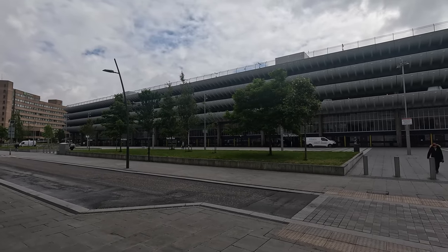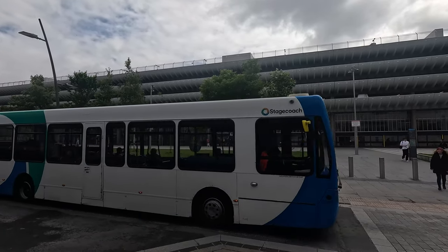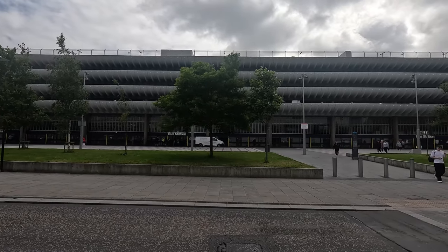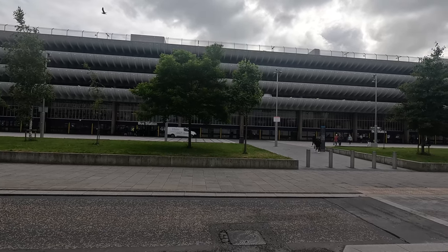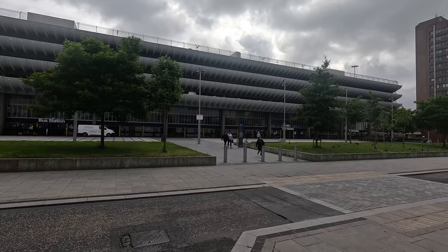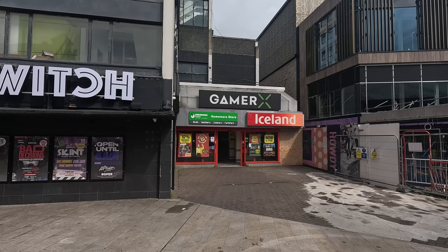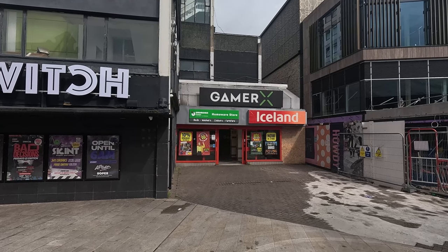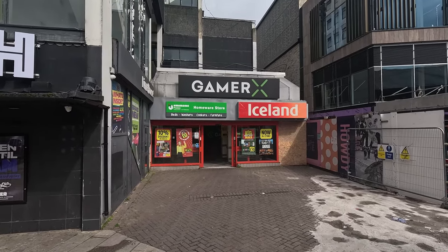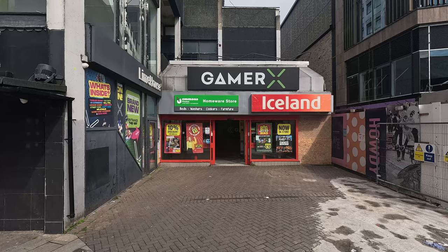And here is Preston bus station. I've done lots of reviews of the bus station over the years and all the buses just park around one side now. Preston's got a new Gamer X store — that used to be a shoe shop, quite a popular one with school shoes. You've still got Iceland in there and another shop for homeware stuff. There's a broken window just at the side.